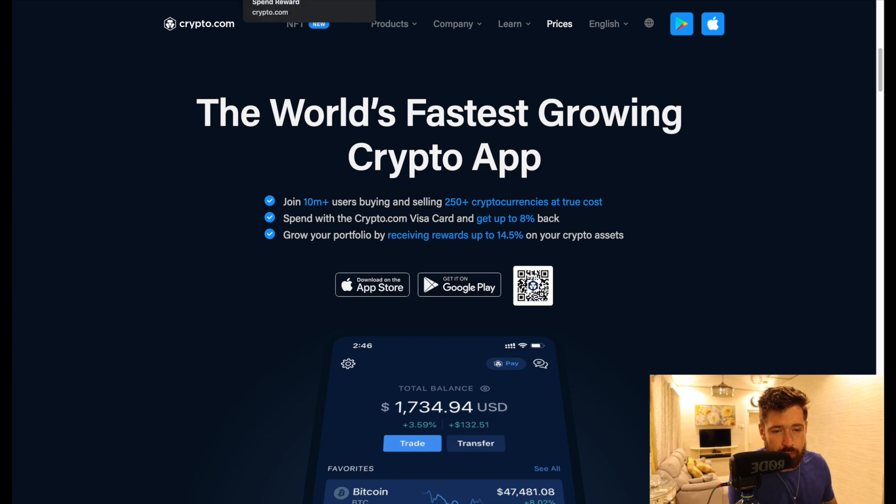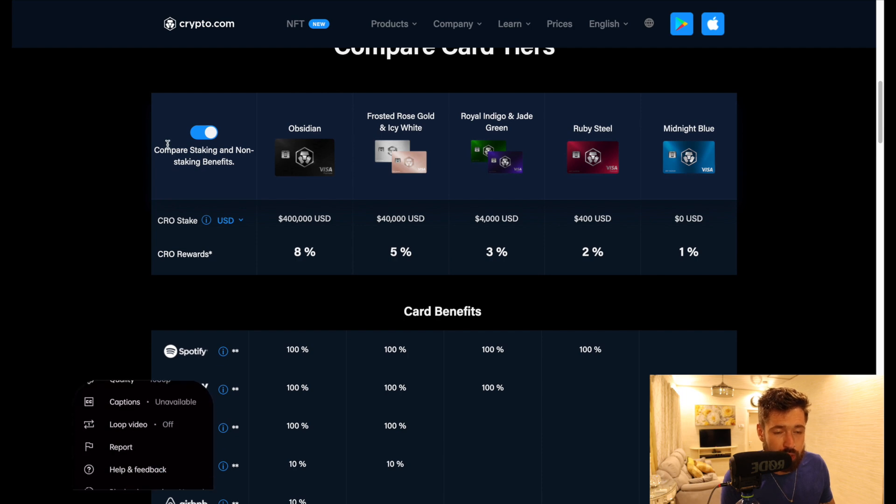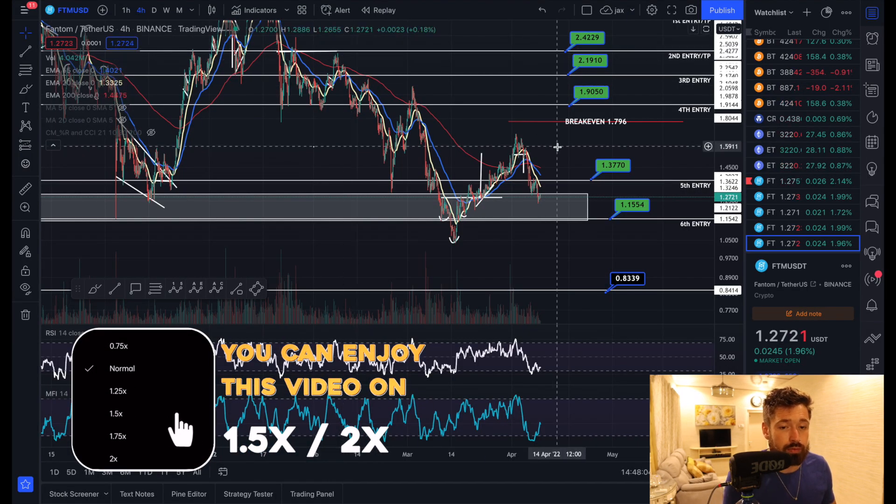If you're new to Crypto.com, sign up to the world's fastest growing crypto app, grab one of the incredible Visa cards with cashback in crypto, free Spotify, Netflix, Prime, travel incentives, and $25 just for signing up through my referral.